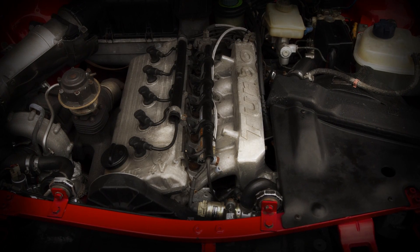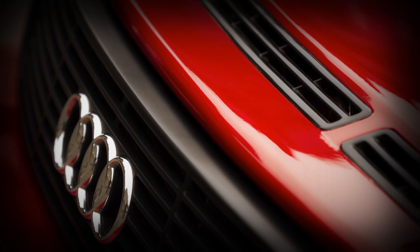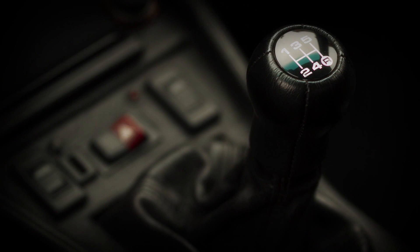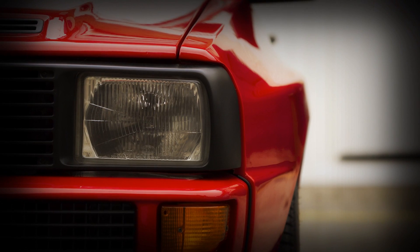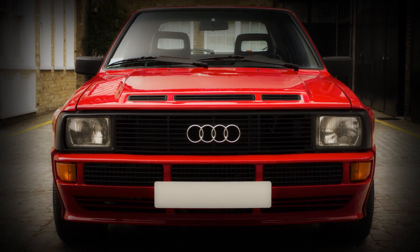With the rarity of 164 cars ever produced, I understand that over 25 to 30 of those cars were actually modified for various forms of running and racing. So to find a really original car is impossible. We understand this is the only unmodified Sport Quattro for sale today.